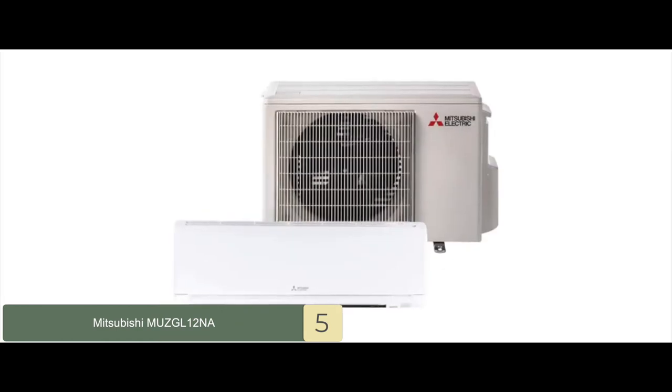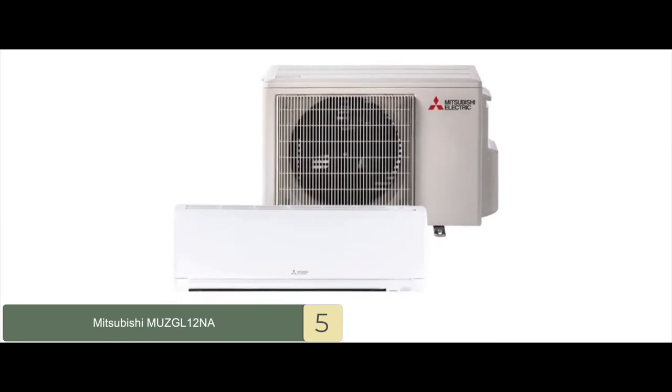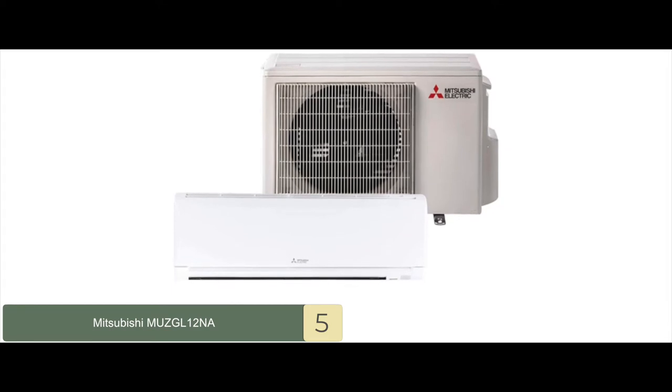Bottom line is, the unit comes with a very helpful guide. It offers exceptionally quiet functionality, and it is remarkably efficient.